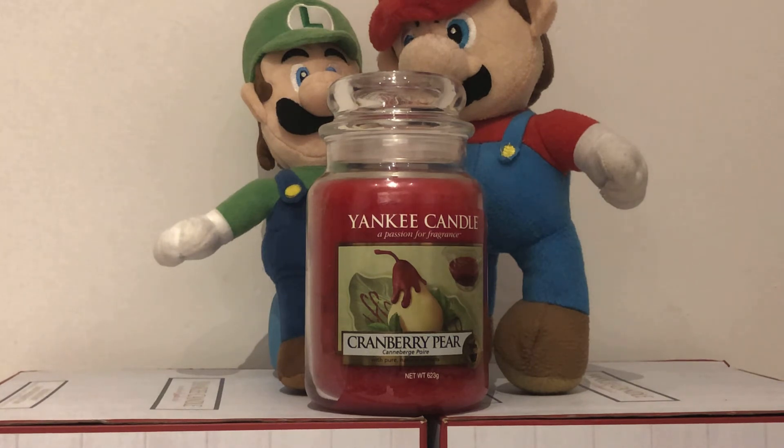I give it 10 out of 10. This Yankee Candle Cranberry Pear is hard to find but very collectible.